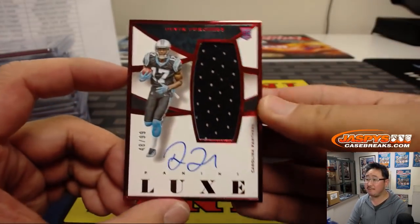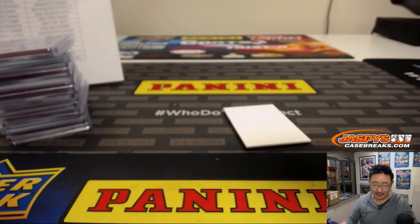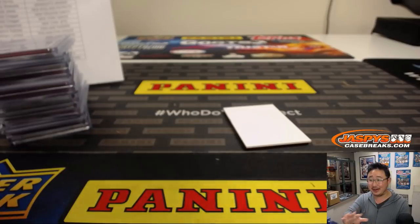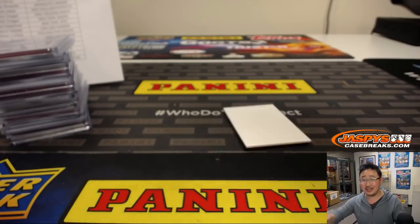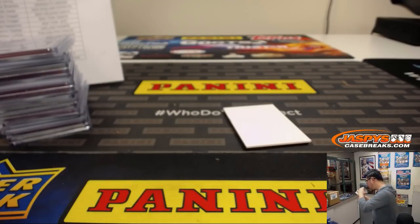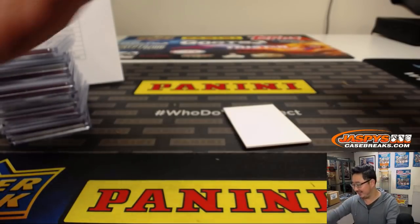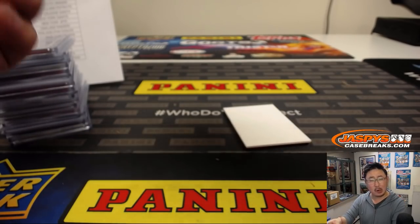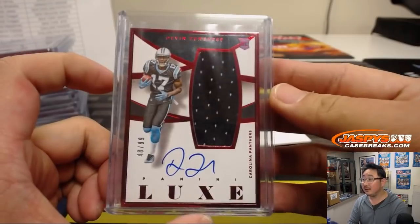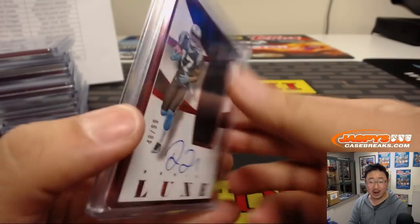Devin Funchess, jersey and autograph, 48 out of 99. Bird Box pissed you off? Don't spoil it, but was it like a stupid ending? That's what it sounds like. It was all a dream — I love those. Carolina Panthers, that'll be for Aaron Kreger.